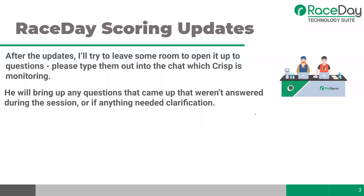This is a two-way street and we're here to help you. After the updates, I'm going to leave some time to open it up to questions. Please type any questions into the chat — Crisp is going to be monitoring that and will bring up questions to the whole group. Roger Bradshaw is also assisting with chat monitoring. If you have any questions on race director specifically, now would be a good time to put those in the chat.